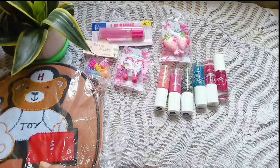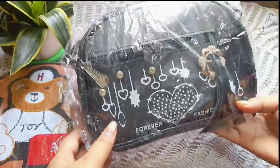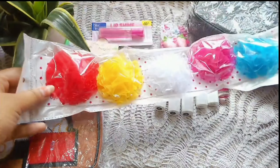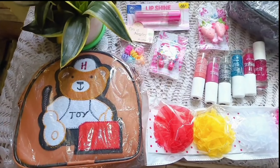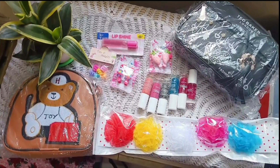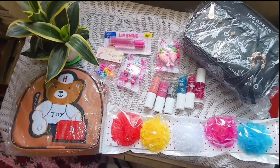From the local stores I got Blue Heaven's Lip Shine lip gloss, some cute little clips — though I might not be giving all of these at one time, some are for later. I also got some nail polishes and cute little sling bags. These are pretty much all the stuff from the local market.